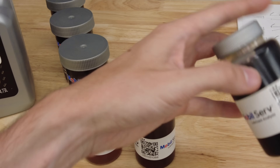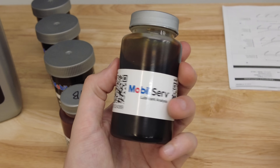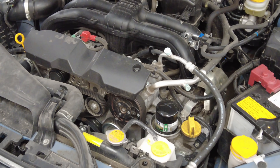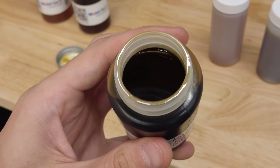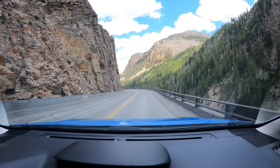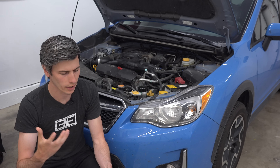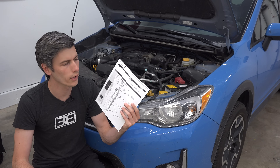Hello everyone and welcome. In this video sponsored by Mobile One, we're going to be talking about how you can determine if your engine has hidden damage. To do so, I've taken oil samples from my engine after a 3,000 mile road trip. The purpose of this video is to help show what you can learn about your engine and vehicle by having an oil analysis performed.